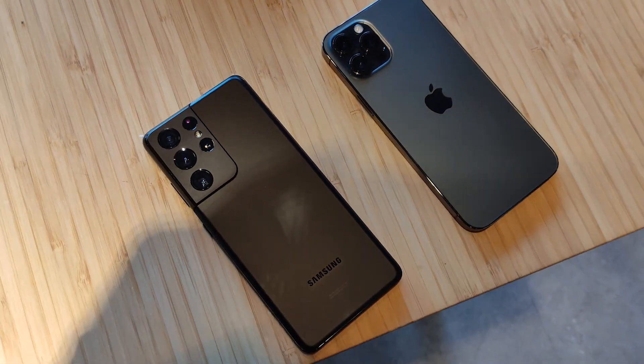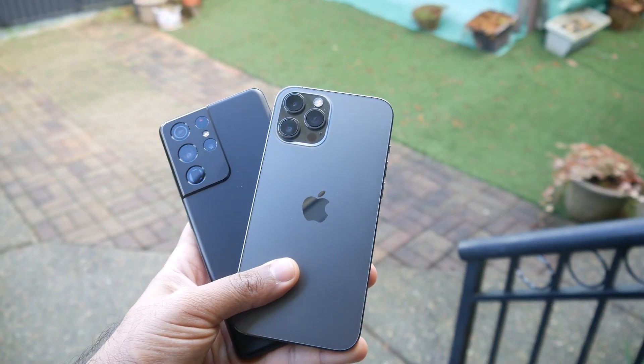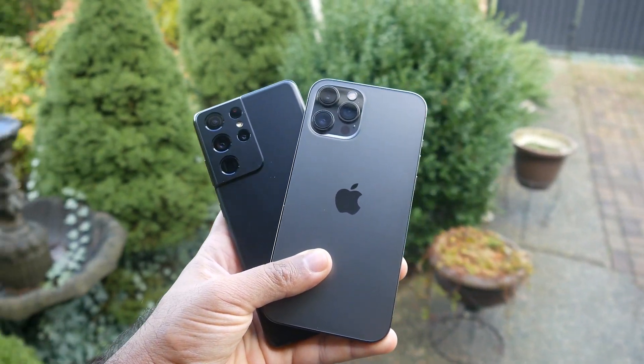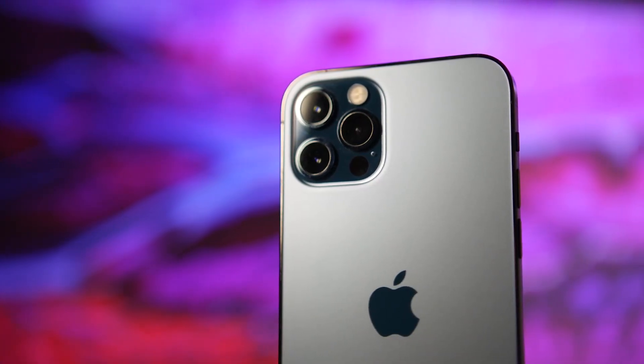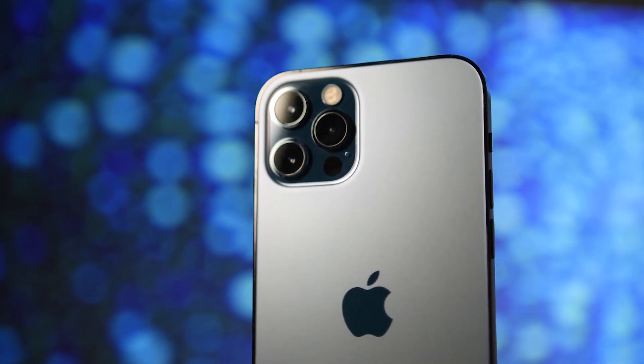If you're interested in the camera comparison, we have that video available in the description down below. Please make sure you have post notifications turned on on our channel, and subscribe and like the video if you haven't done so already.